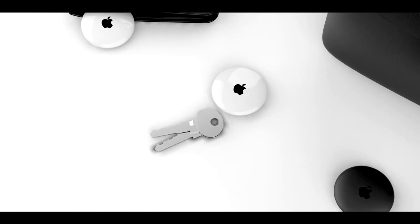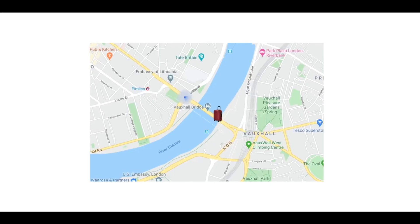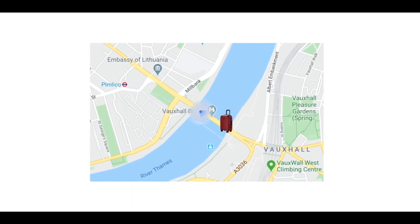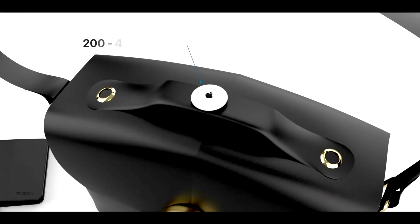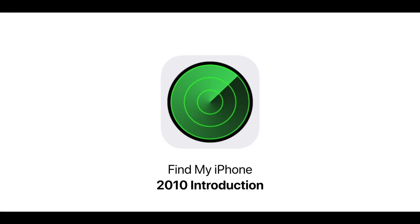Say you've left your keys with a tag on them 100 miles away — if the item cannot be located nearby, you can put it into Lost Mode. In this mode, if another iPhone user comes across the lost item, they'll be able to see your contact information so they can send you a text or give you a call to let you know they found your missing item. You'll also receive a notification showing the exact location of where it is.